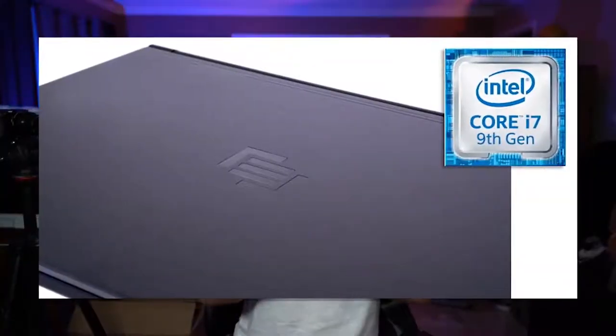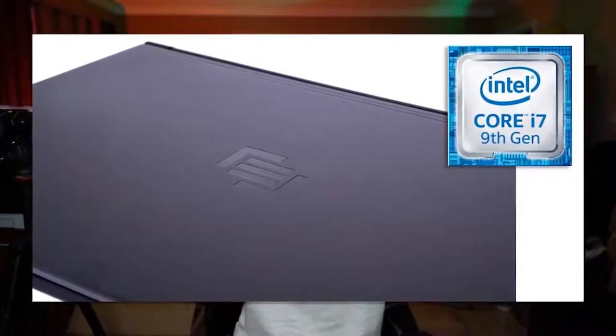You get the i7-9750H, which is a six core 12 thread processor, the GTX 1660 Ti, which is an incredible GPU for laptops, 16 gigabytes of DDR4 RAM clocked at 2666 megahertz, and a 512 NVMe M.2 SSD. The MainGear Vector is going for $999 USD. In case none of that made any sense, I got a laptop about that good a couple months ago for $2,000 from another vendor. Buy it from Micro Center instead.